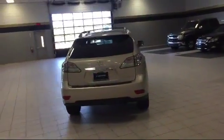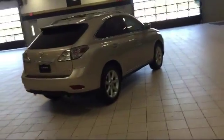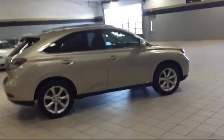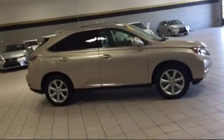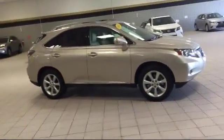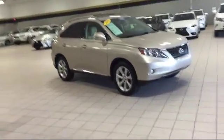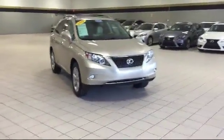At Arrowhead Lexus we've made it our main goal to make sure that you receive the best possible service we can provide, and we are passionate about offering our customers the absolute best purchasing experience. Arrowhead Lexus has received the Lexus Elite Dealer status, awarded to those who exemplify excellence in all areas of automotive service. Lexus Elite Dealer status is the highest honor we could receive.